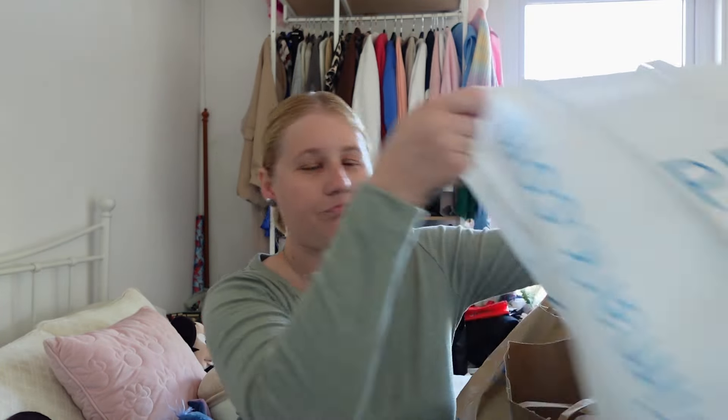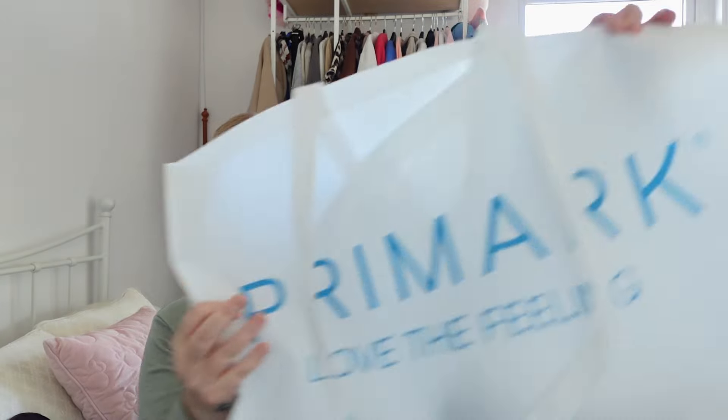I went to two different stores. The first one I went to was Stratford Shopping Centre — it was the very first time I went there, it's in London. Then I went to my local Primark in Chatham in Medway. So I'm going to start with the things I bought in Stratford and then show what I bought locally.